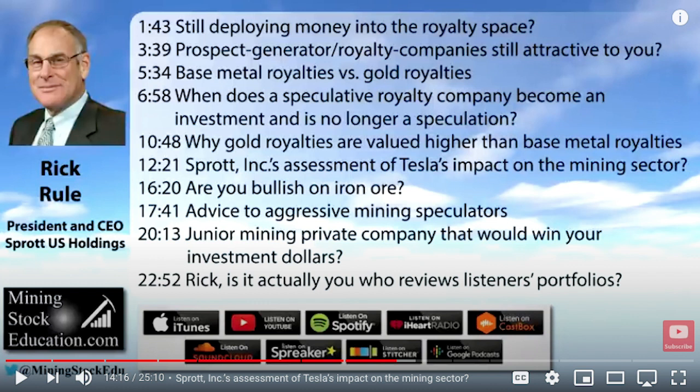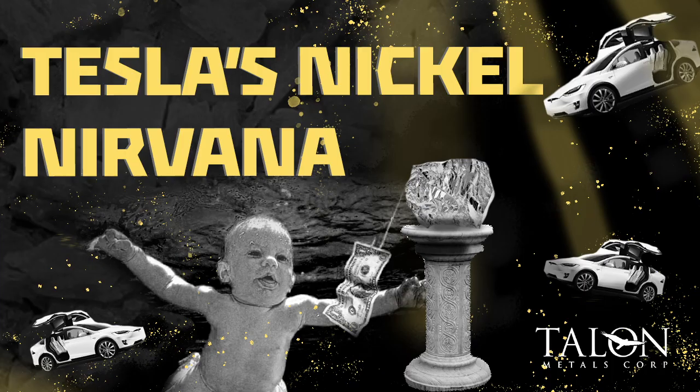Rick Rule is also attracted to sulfide nickel projects. When you find them, they are enormous money-spinners. The difficulty is that they're fairly tough to find. While there is ongoing demand for laterite nickels coming out of the Philippines and Indonesia, what's particularly interesting is high-quality, high-grade sulfide nickel deposits, which in almost any market make investors a lot of money.